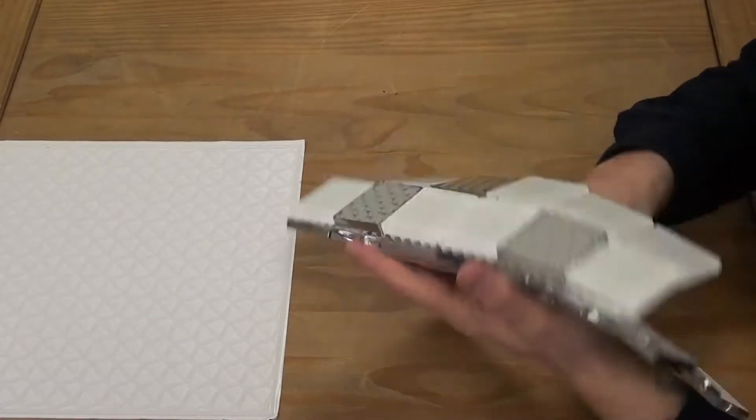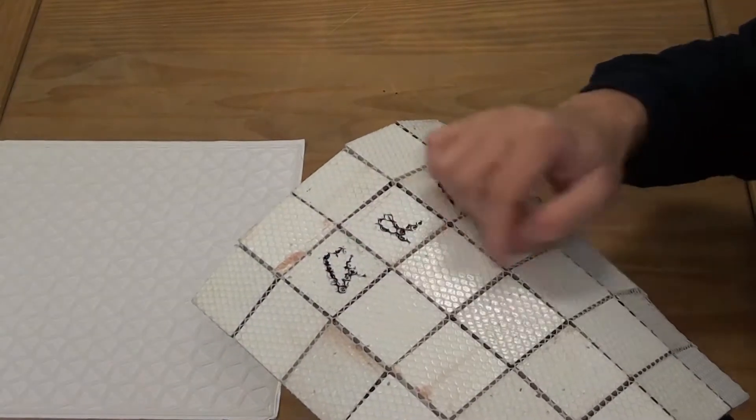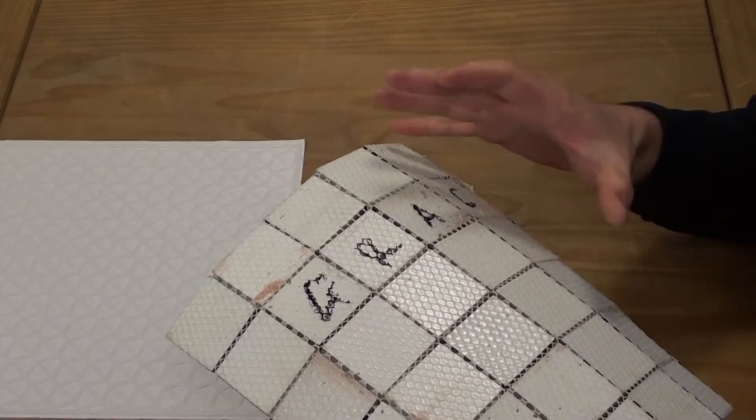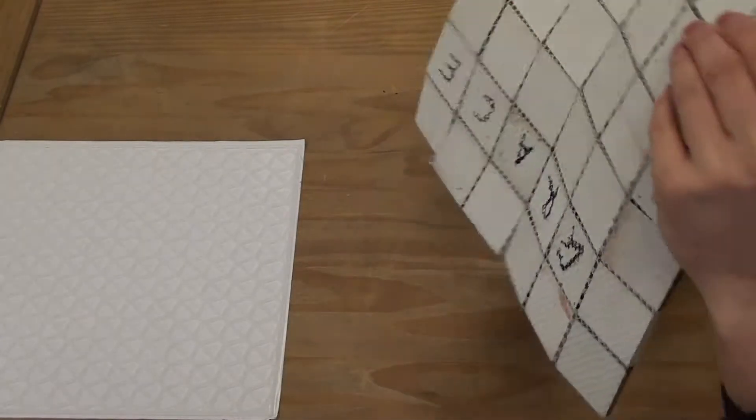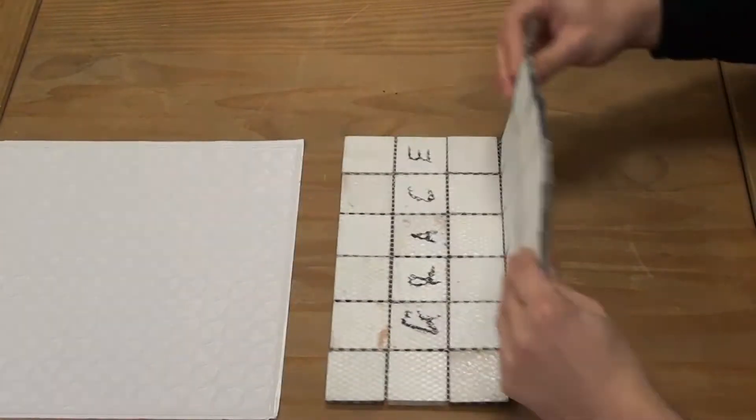The tile has a mesh backing, so it's very easy to cut if you need to go around light switches, shelves, or any obstacles on the walls — but it can make it quite difficult to apply straight to the wall.